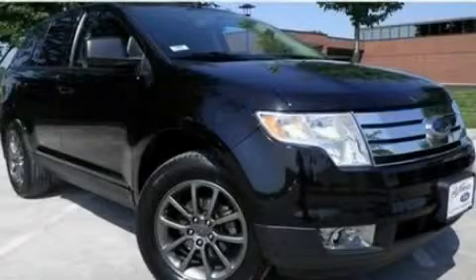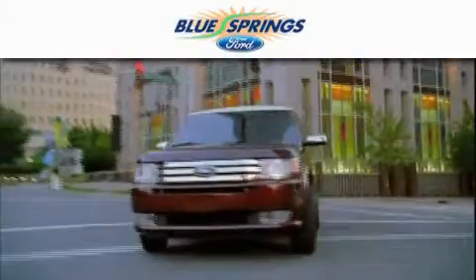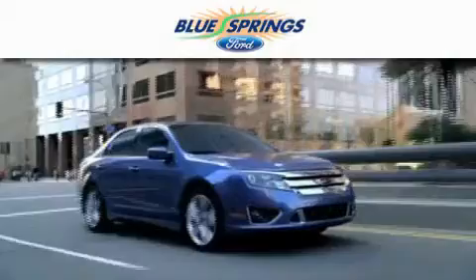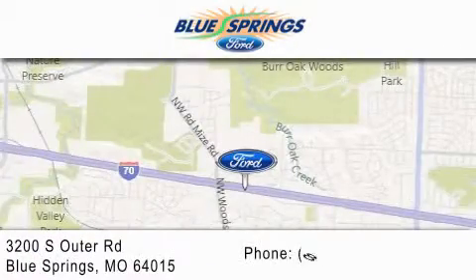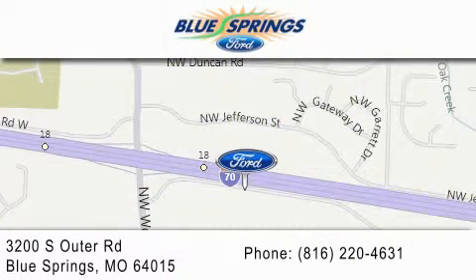We hope you found this video informative. Please contact us today. Blue Springs Ford is dedicated to doing everything possible to ensure that the experience you have selecting your next vehicle is as pleasant as possible. We are located at 3200 South Outer Road in Blue Springs. We offer a free 10-year, 100,000-mile powertrain warranty on any new or certified used vehicle, free car wash for life, and free shuttle service.